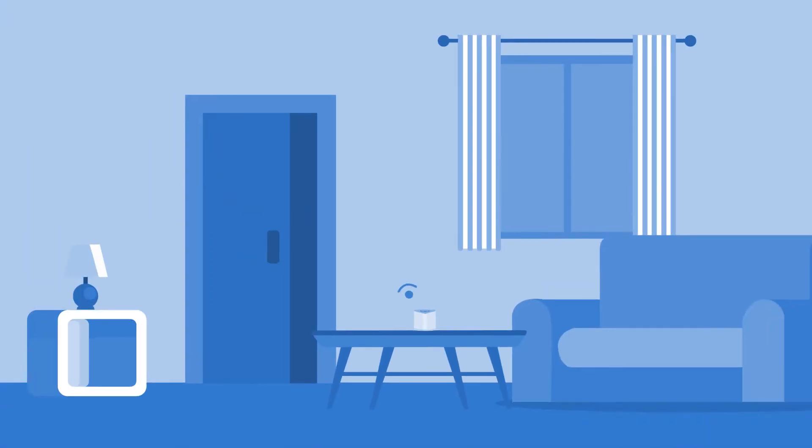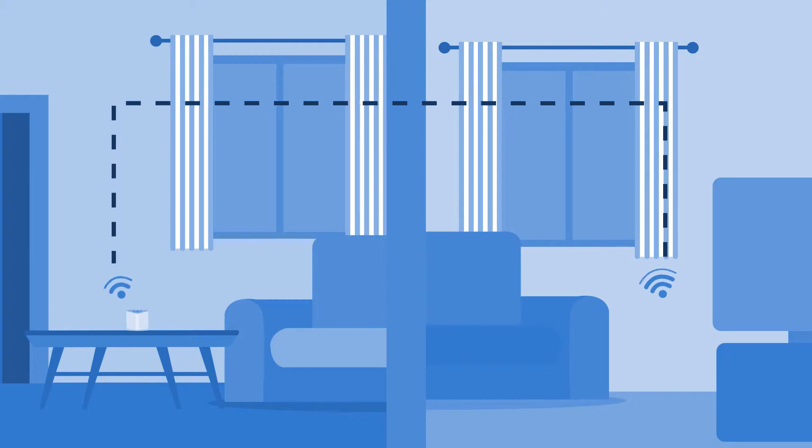By using six high-gain, beam-forming antennas, SimpliNet travels through walls to make sure everyone has a strong, speedy Wi-Fi signal.